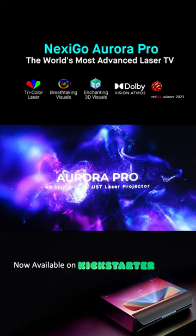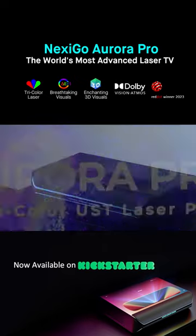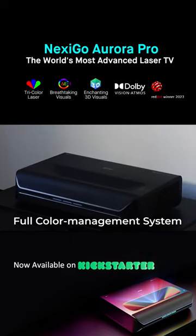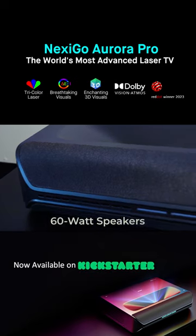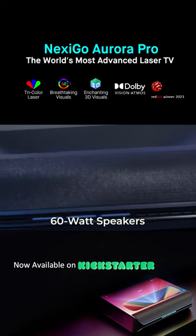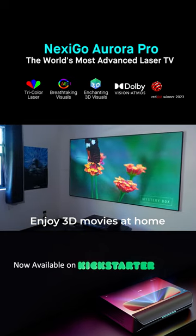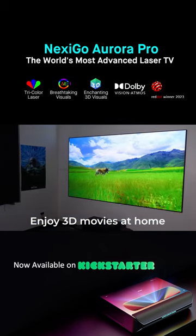Introducing the Nexigo Aurora Pro, where color comes to life. Boasting professionally calibrated color accuracy and a full color management system, the projector features built-in powerful 60-watt speakers that elevate your immersive experience. Now you can enjoy 3D movies at home, experiencing cinematic thrills like never before.